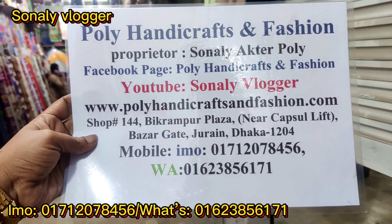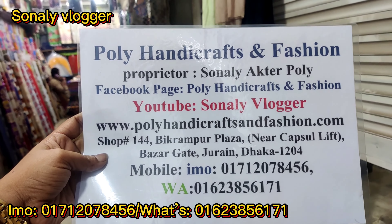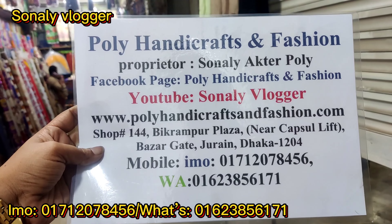The name and number is here. It's the 64th floor, Poly Handicrafts and Fashion.